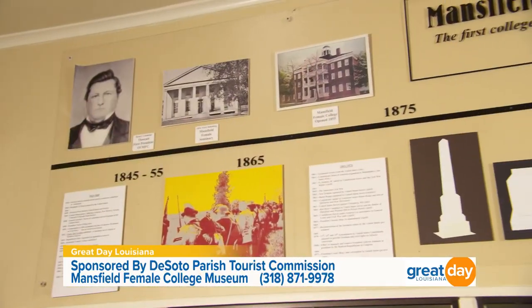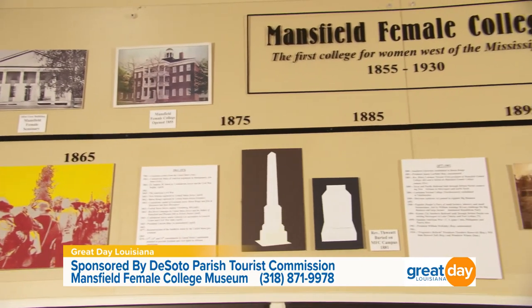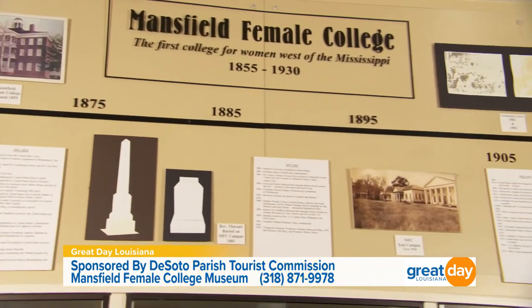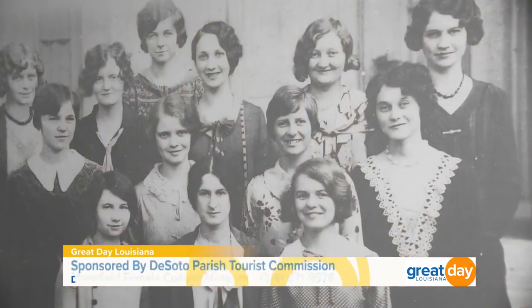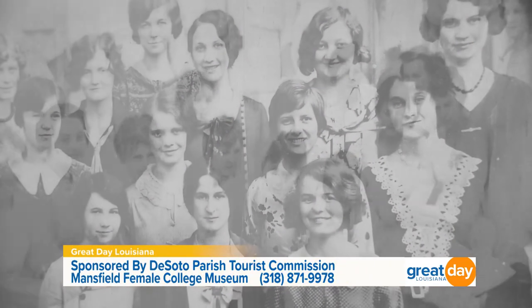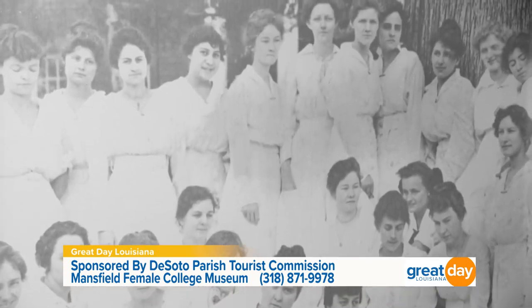There was already a finishing school here, kind of like a high school for young girls, right on these 10 acres on top of this hill. The Methodist Church was building their current church around the mid-1800s, and they said, look, we have a finishing school already — let's build a college to teach young women to be teachers. That was their mission, but it expanded to include fine arts, higher math, crafts, and the normal college curriculum to teach young ladies how to teach children.